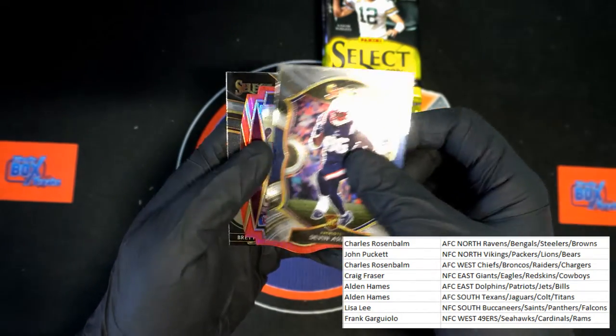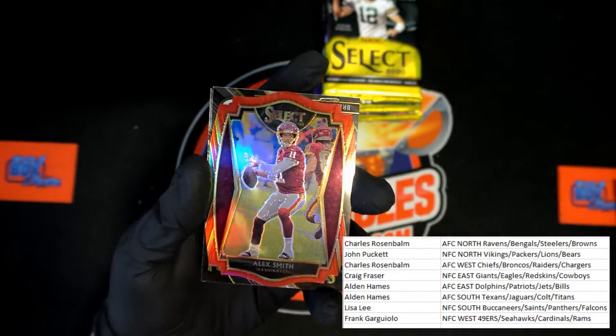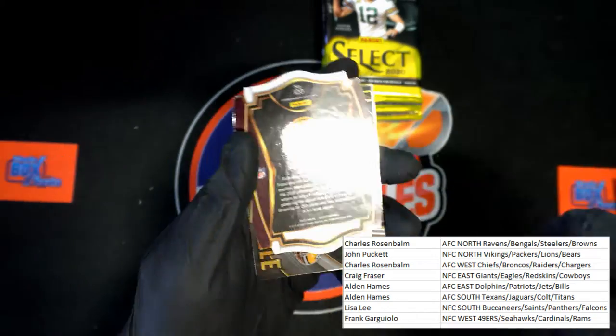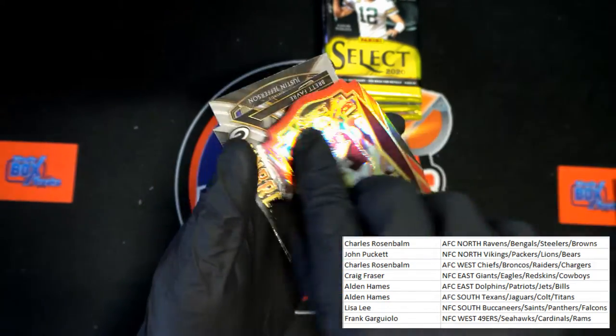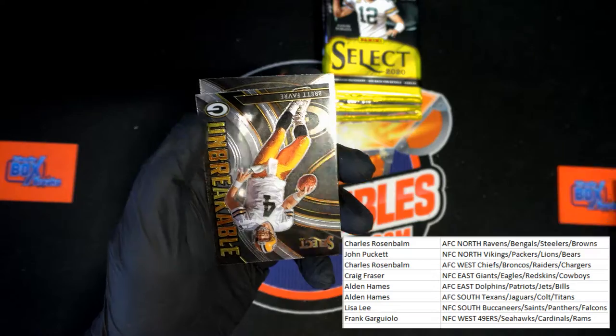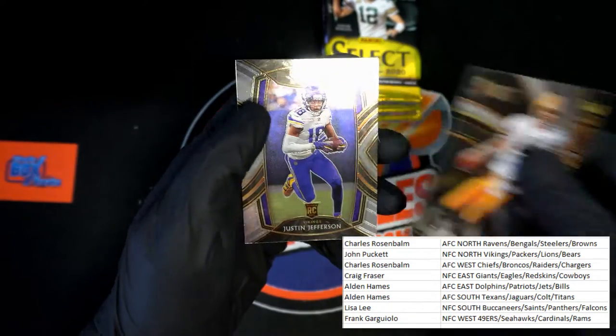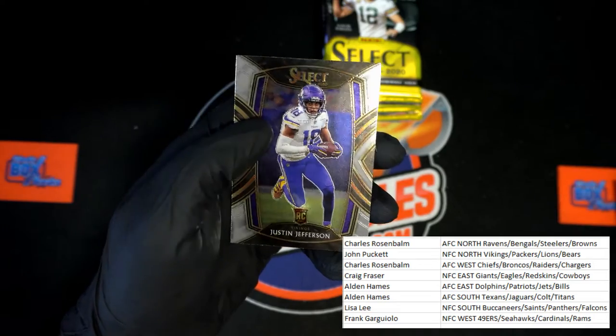Next pack: Devin Asiasi for the Patriots. Alex Smith for the Washington Commanders. Brett Favre — Unbreakable insert. Justin Jefferson for the Vikings.